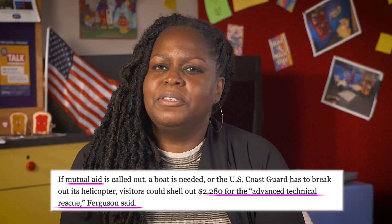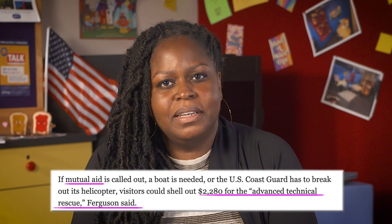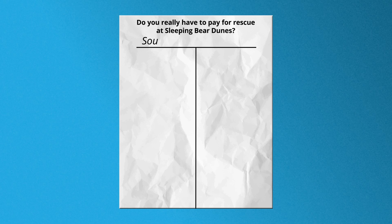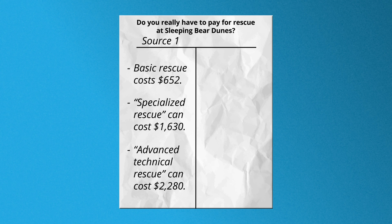Mutual aid — seeing that they talk about additional transportation or agencies like the U.S. Coast Guard, it must mean that if other partners are used, the amount of money for the rescue increases. That makes sense because all their time and resources cost money. Now let's start completing our T-chart. What are some details we learned about rescues at Sleeping Bear Dunes? According to the article, if the Glen Lakes Fire Department helps you out at the dunes, you might have to pay depending on how you are rescued. For example, a basic rescue could cost about $652, and a more advanced one with a helicopter might cost $2,280. This tells us that, yes, there is a cost involved for rescue if special equipment is needed.